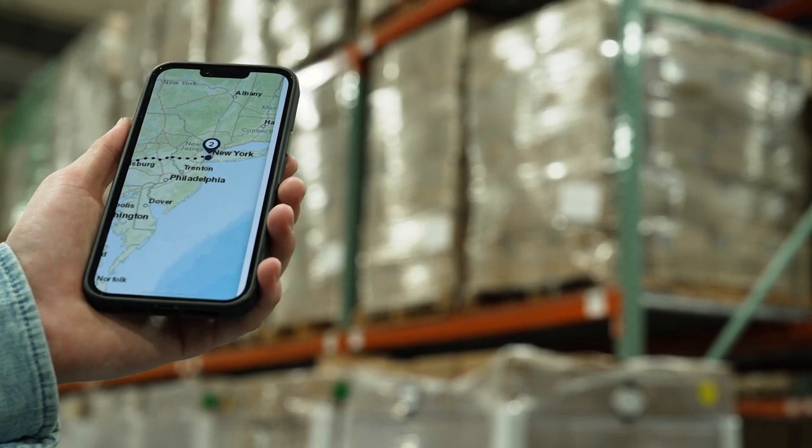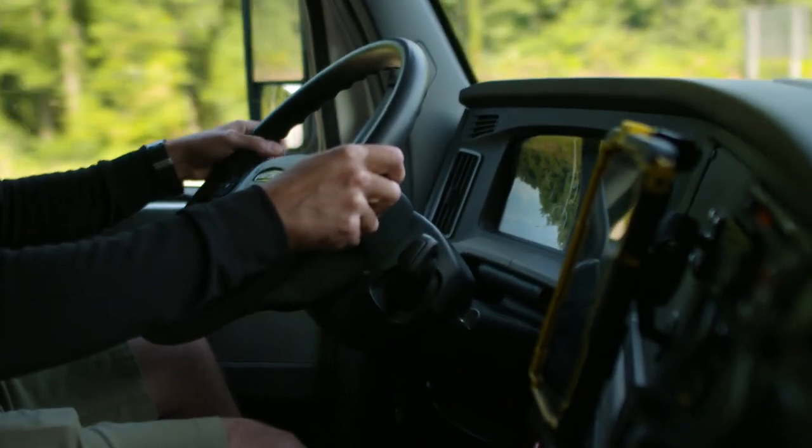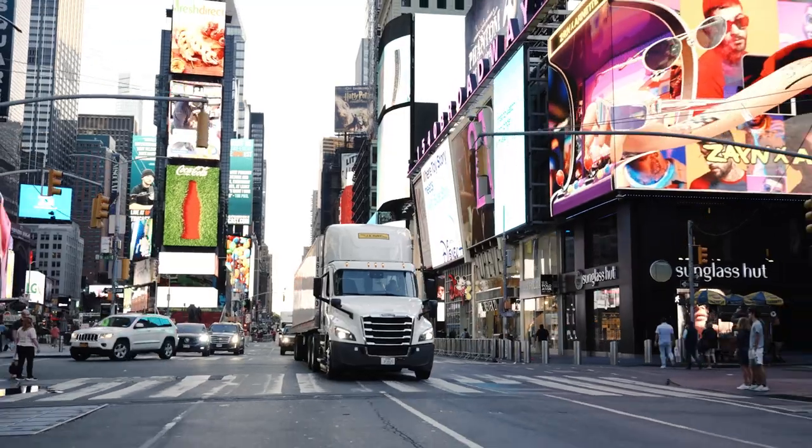Maps of locations, satellite views of imaging where you're going — it ties in everything we need as a driver to do our job successfully.